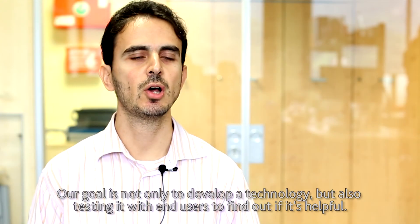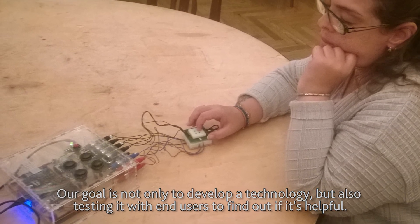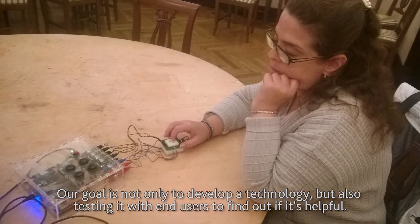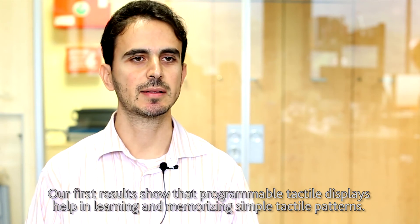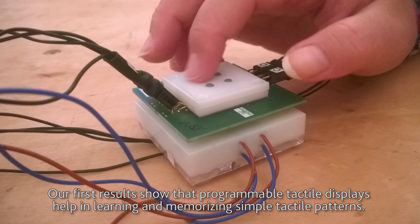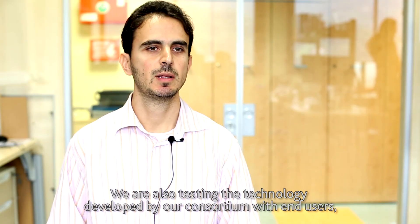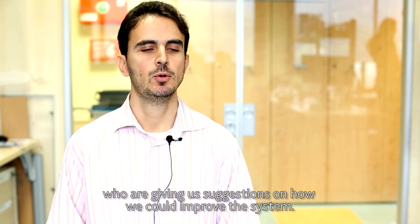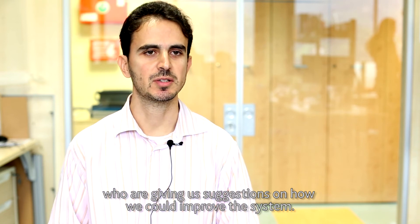Our goal is not only to develop a technology, but also to test it with end users to find out if it's helpful. Our first results show that programmable tactile displays help in learning and memorizing simple tactile patterns. We are also testing the technology developed by our consortium with end users, who are giving us suggestions on how we could improve the system.